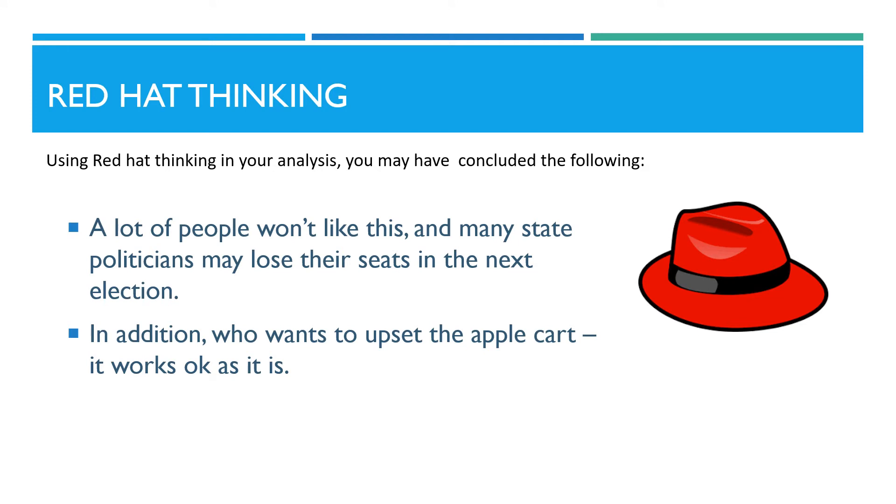Using red hat thinking in your analysis, you may have concluded the following. Firstly, a lot of people won't like this, and many state politicians may lose their seats in the next election. In addition, who wants to upset the apple cart? It works okay as it is right now.